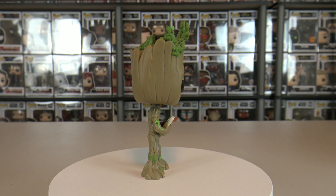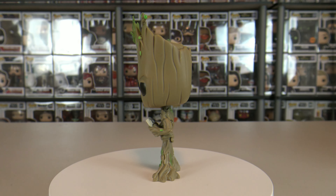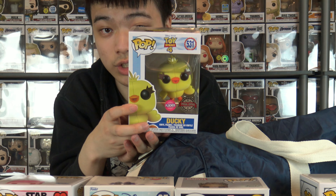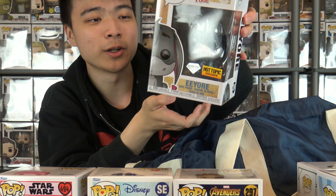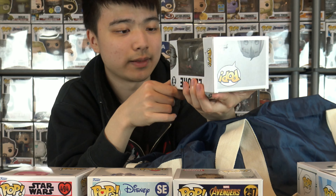This is my second Groot — I have Baby Dancing Groot from Guardians of the Galaxy Vol. 2, so this is Teenage Groot. This was going for $4.99, which is quite good for a Flox Pop. This is Ducky from Toy Story 4 — I really enjoy Flox Pops, so this was a great addition. And then this Eeyore was definitely a great find — it will complement the Flox Winnie-the-Pooh very nicely. This is Eeyore, Hot Topic exclusive, but it's the Diamond Glitter Edition. He looks awesome.